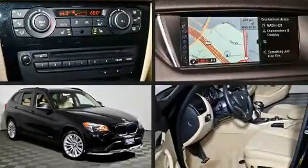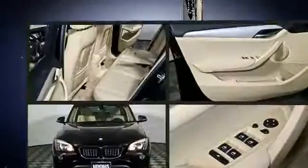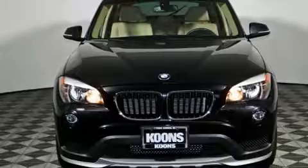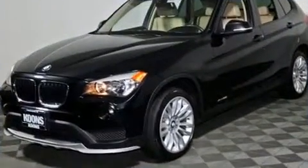Discerning drivers will appreciate the 2015 BMW X1. With fewer than 35,000 miles on the odometer, this four-door sport utility vehicle prioritizes comfort, safety, and convenience.